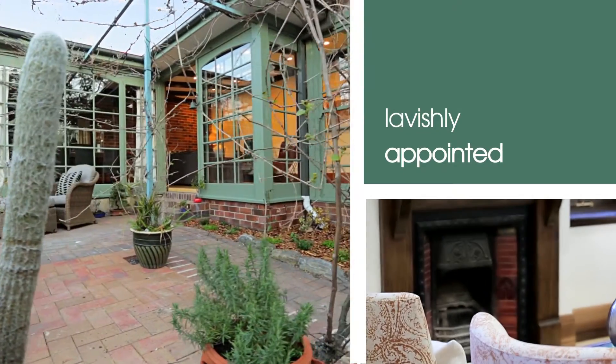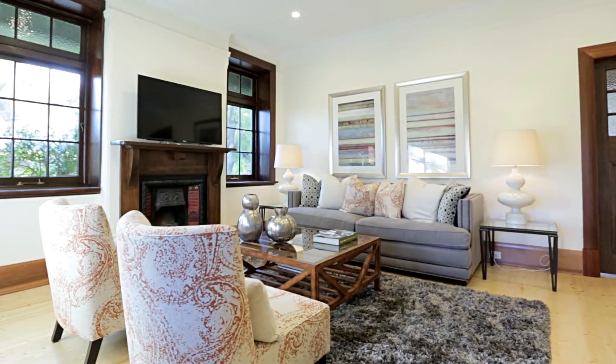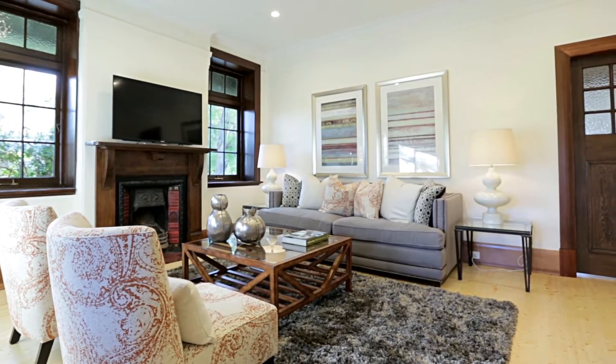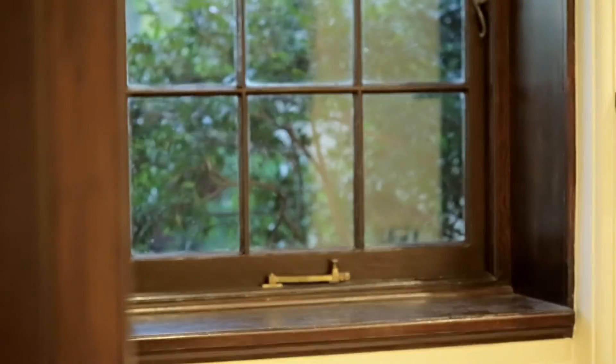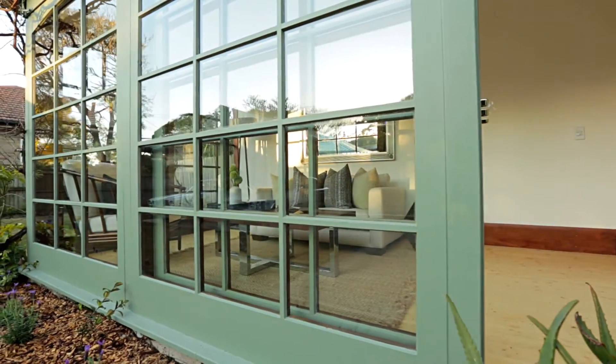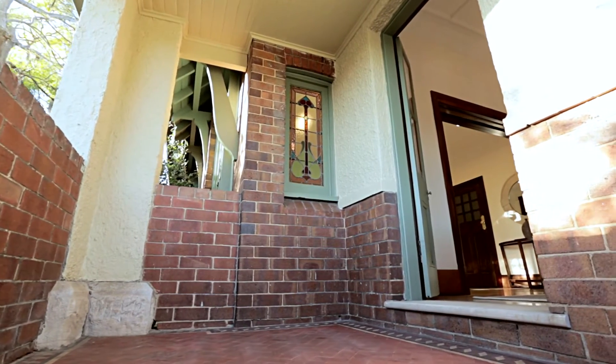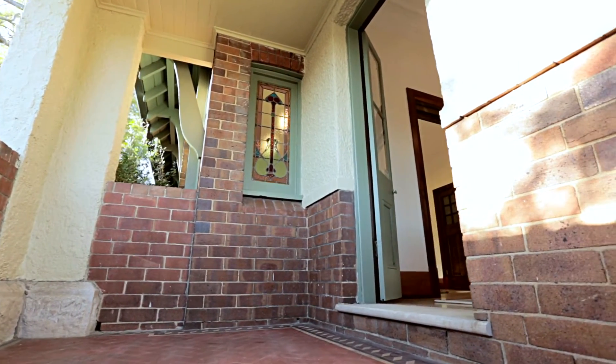I think with this property the beauty is in the detail, and as you move through the entire property there are just little items all over the place — the original lead lighting, the brown Australian cedar wood in the window frames, and particularly the old fireplace. These are really nice traditional features that people can enjoy, including the gentleman's porch off the front of the property, which I think is a great little addition to the home.